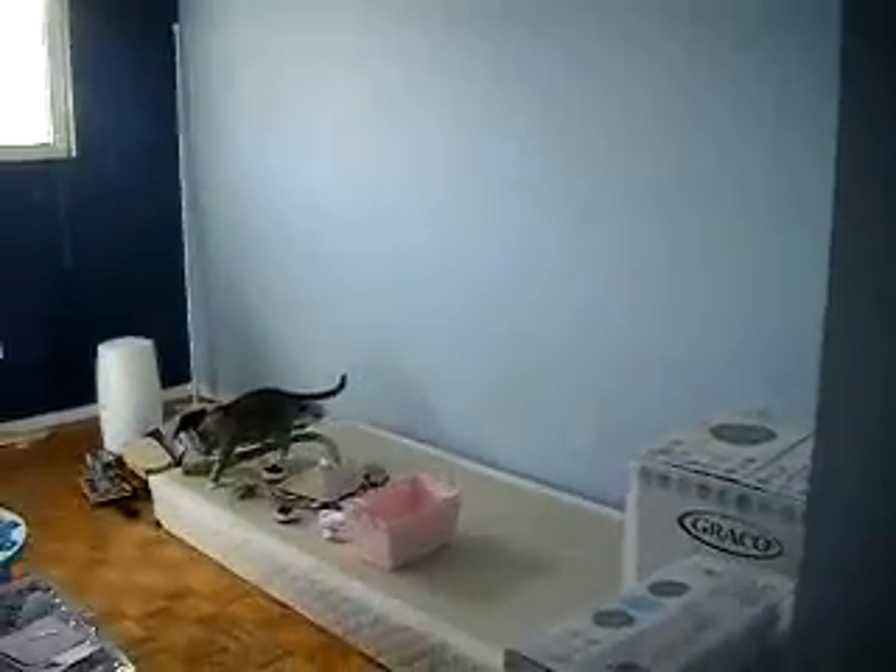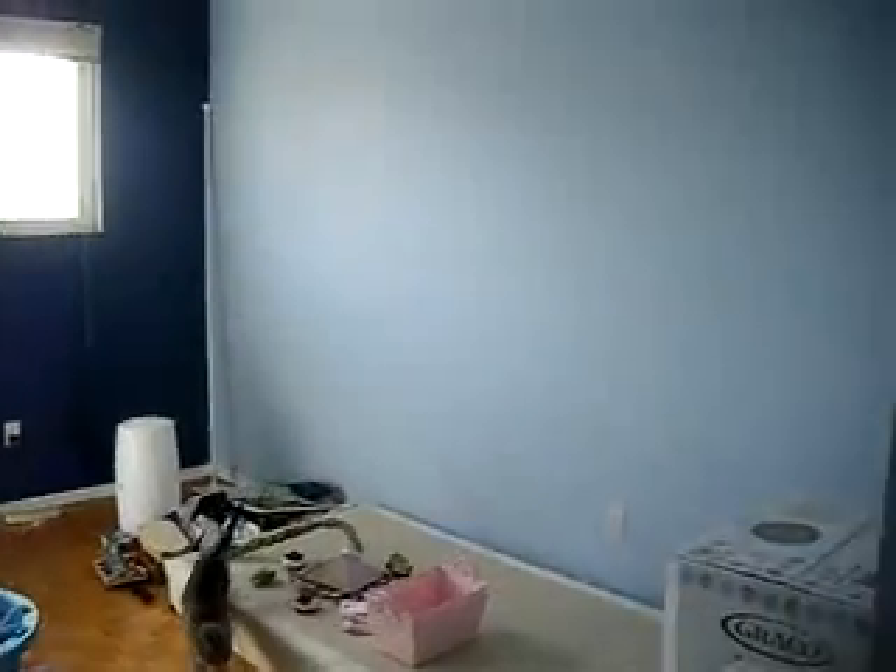Hey guys, I'm upstairs in our spare room and I'm a little out of breath because I just quickly tidied and ran up the stairs. I'm going to show you guys the nursery. We haven't really done anything but I'll show you what it looks like before, and I'm hoping my battery's not going to die.